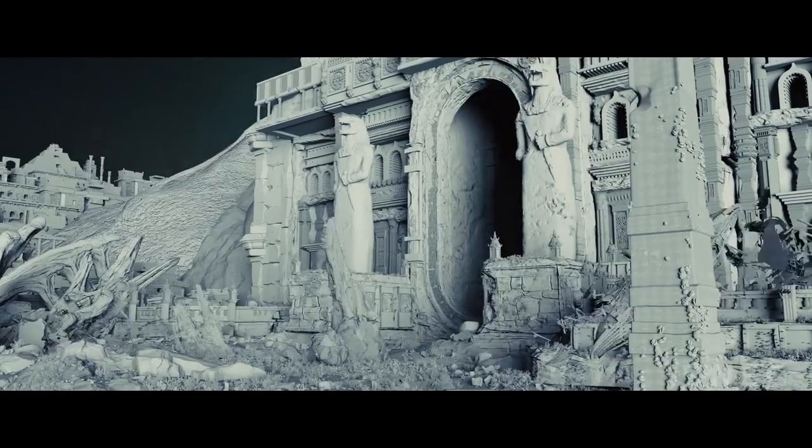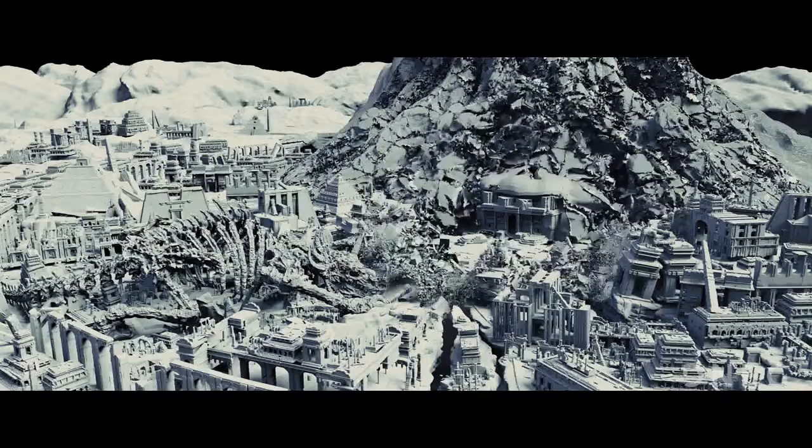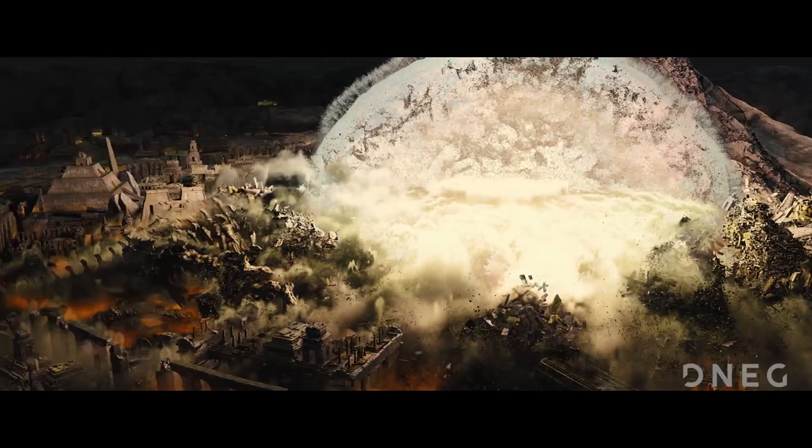Finally, the city is destroyed as the nuclear bomb detonates, the leading edge of a shockwave fracturing the buildings and landscape. It was extremely rewarding to create an environment that had to convey an unspoken history.